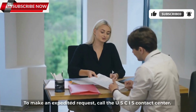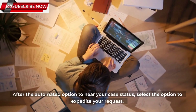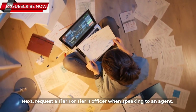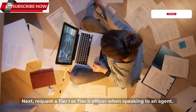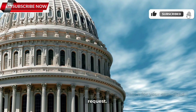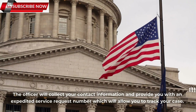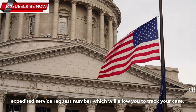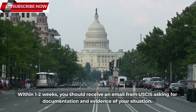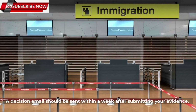To make an expedited request, call the USCIS Contact Center. After the automated option to hear your case status, select the option to expedite your request. Next, request a Tier 1 or Tier 2 officer when speaking to an agent. When connected, explain your situation and the reason for your expedited request. The officer will collect your contact information and provide you with an expedited service request number, which will allow you to track your case. Within one to two weeks, you should receive an email from USCIS asking for documentation and evidence of your situation. A decision email should be sent within a week after submitting your evidence.